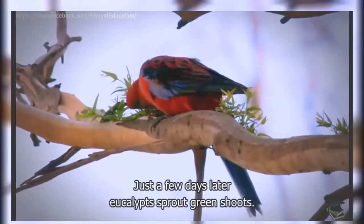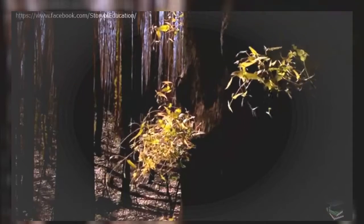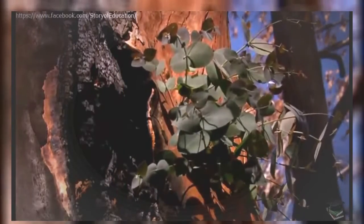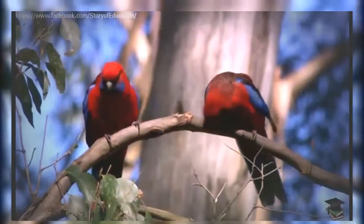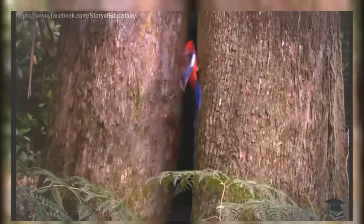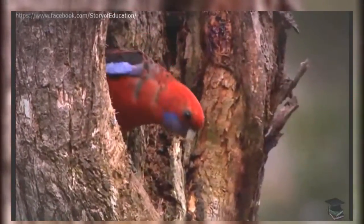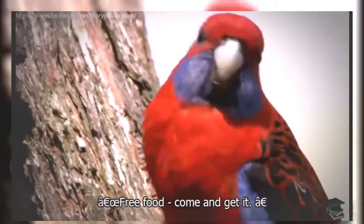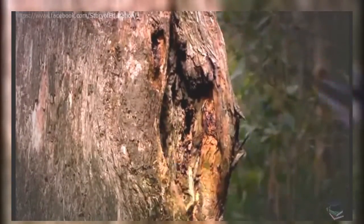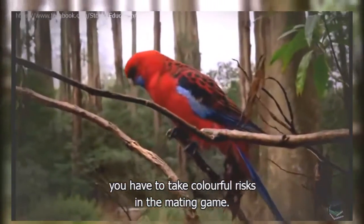Just a few days later, eucalypts sprout green shoots. Within a few years, the forests recover and there's plenty of food, so it's time for crimson rosellas to start breeding again. With their bright plumage, parrots seem to be screaming out to potential predators — free food, come and get it. But whether you're a budgie, a rosella, or just about any other parrot, you have to take colourful risks in the mating game.